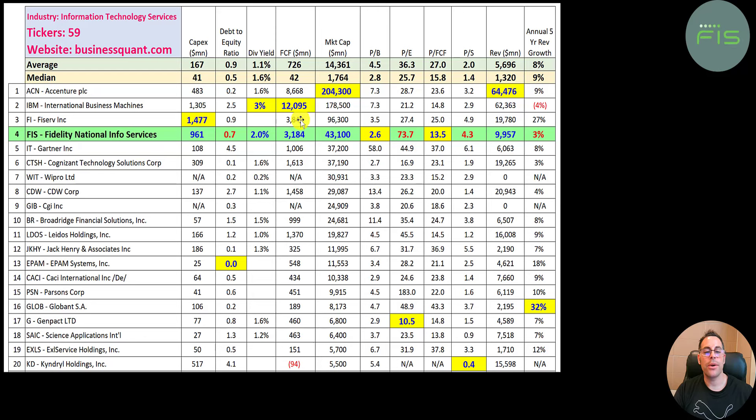They pay a nice two percent dividend. They generate a good amount of free cash flow at 3.2 billion, and they have the best price to free cash flow ratio relative to their market cap among peers. They also have the best price to book at 2.6 — trading at two and a half times book value. The P/E is not nearly as good at 74.